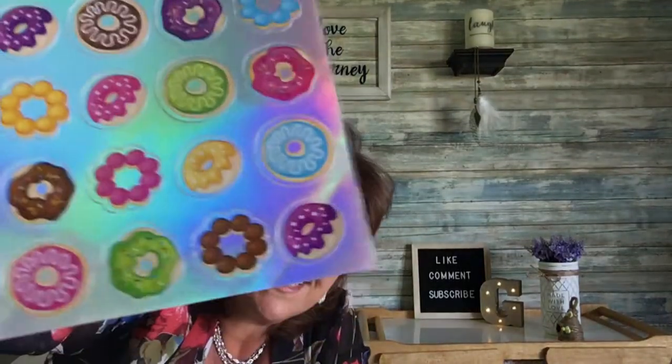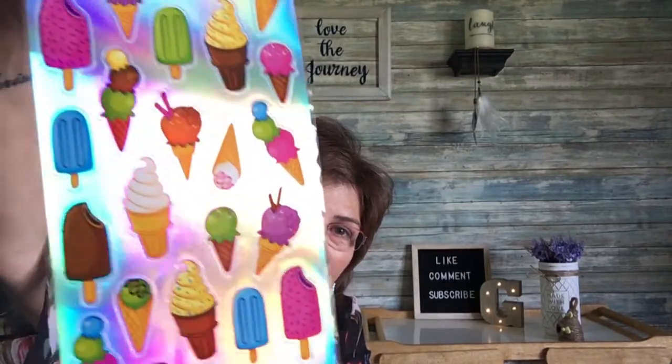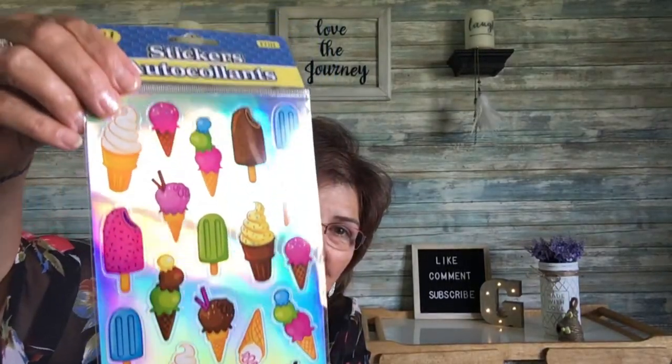Then I came across these stickers. This one is a 40-count of foil donut stickers — I picked these up because my grandson just loves doing stickers every time he comes over. Then this one has a 31-count of foil popsicle and ice cream stickers — so cute.